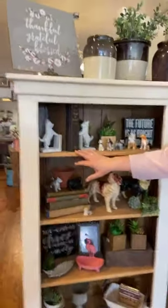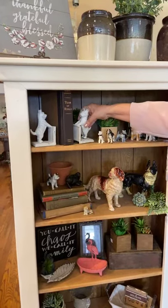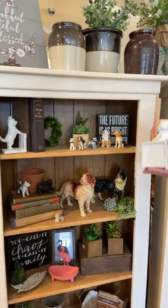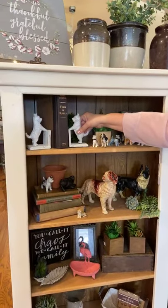We've got little Scotty bookends which are so cute — these are cast iron and $29 for the pair. We also have a little brown Scotty statue somewhere from a previous video.